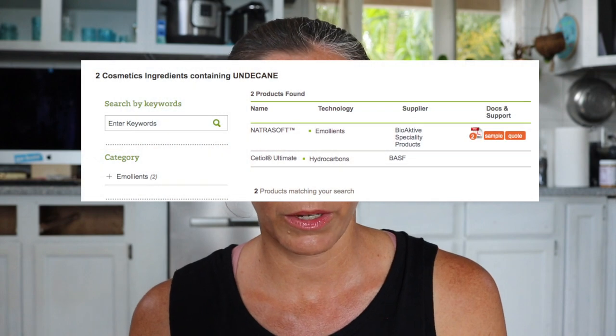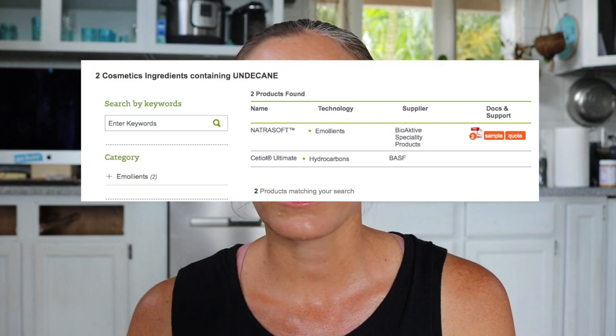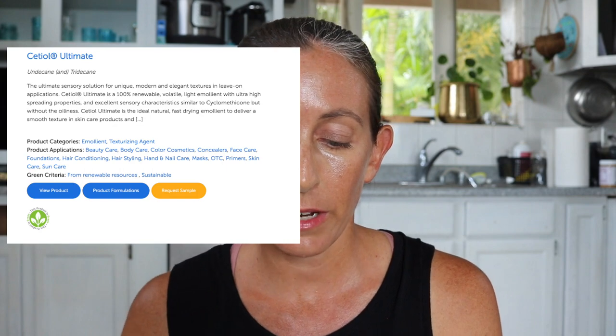Now let's look at the other company supplier, BASF's Setiol Ultimate. This is a mixture of Undecane and Tridecane and it acts as an emollient. It has a light volatile feel — meaning part of it is going to evaporate — and it's a 100% natural based hydrocarbon. It is readily biodegradable and a silicone alternative. This ingredient is being used to give you a very positive user experience, and it is Cosmos, Nature, and EcoCert certified.